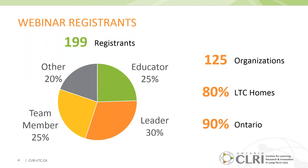We had a number of registrants fairly equally distributed amongst team members, leaders, and educators. We also have people joining from the community. 80% of us are from long-term care homes representing over 125 organizations, and 90% of registrants are from Ontario. Today our focus is on training resources for Ontario long-term care homes. Some of these resources are freely available through our Ontario CLRI website. If you are from outside of long-term care and would like to access all of the resources, please connect with us — we'll provide contact information at the end of today's session.